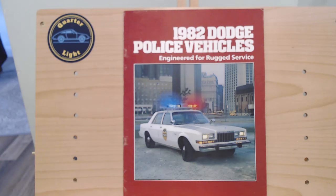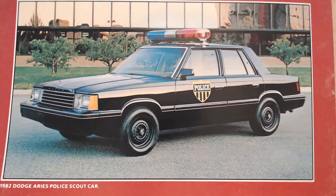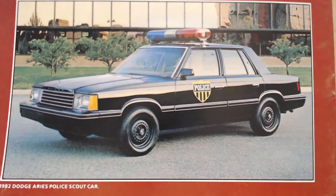Here is the brochure. We've already looked last week at the Dodge Diplomat police vehicle, so let's move on to see what's next in this particular range. And yes, it is this — the 1982 Dodge Aries Police Scout Car. I think of this like the previous model was kind of like your pursuit vehicle; this is more of your non-pursuit vehicle. There is a better picture in color, so here is the color picture of the Dodge Aries.